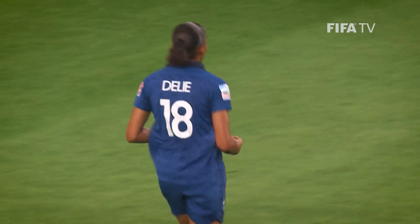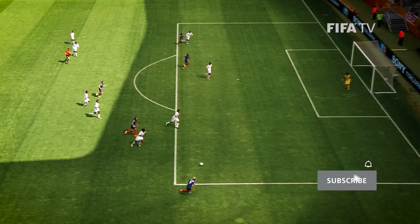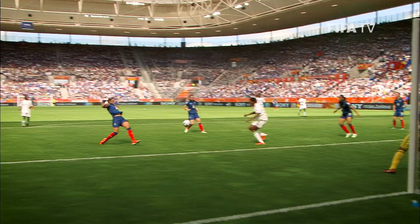It's 2-1, it's Denny! Le Sommere with a cross, Marie-Laure Delay with a vital goal here for France. Good control with her left boot and then dispatching the shot with her right.